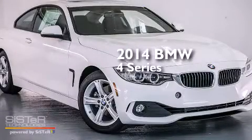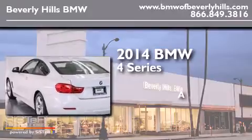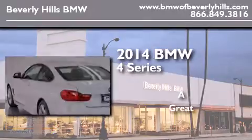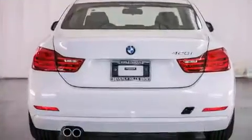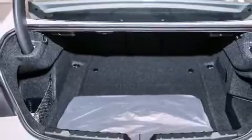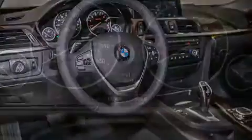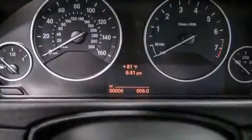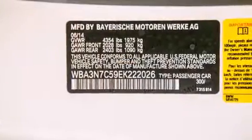This is a brand new 2014 BMW 4 Series. All of the following features are included: the driver assistance package, a navigation system, a rear view camera, a smartphone adapter, BMW apps, BMW individual composition, and heated seats that can warm you up in seconds, keeping you and your passengers comfortable the whole trip.